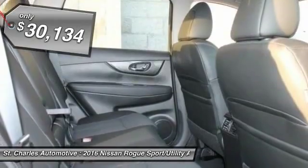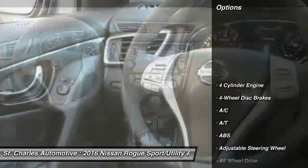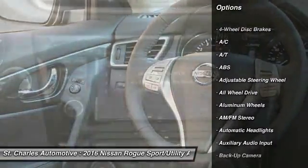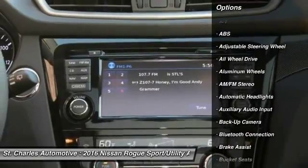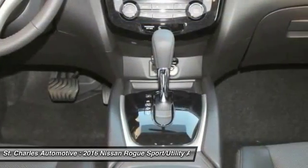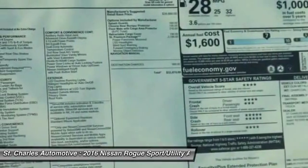And it's priced below $35,000. Here are some of this vehicle's great options: navigation system, keyless entry, steering wheel audio controls, stability control, power lift gate, anti-lock braking system, all-wheel drive, traction control, backup camera, Bluetooth.